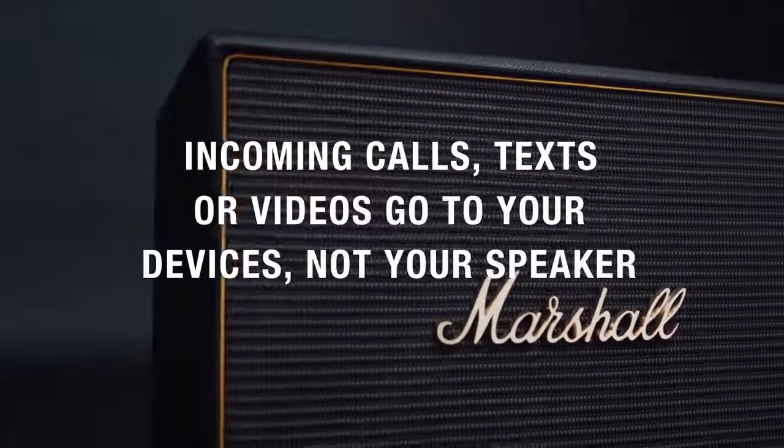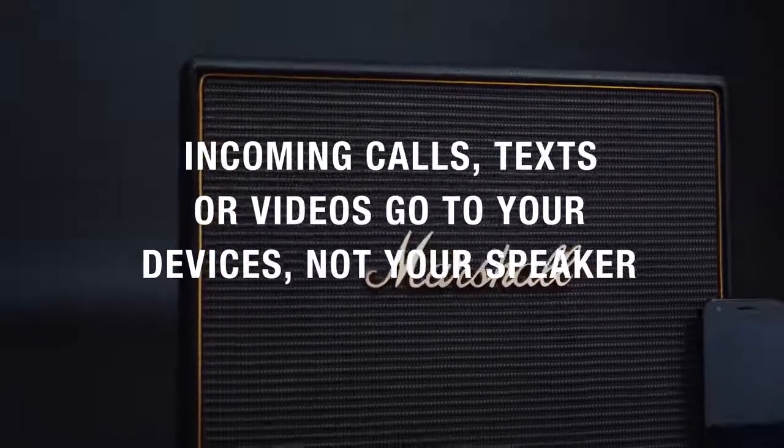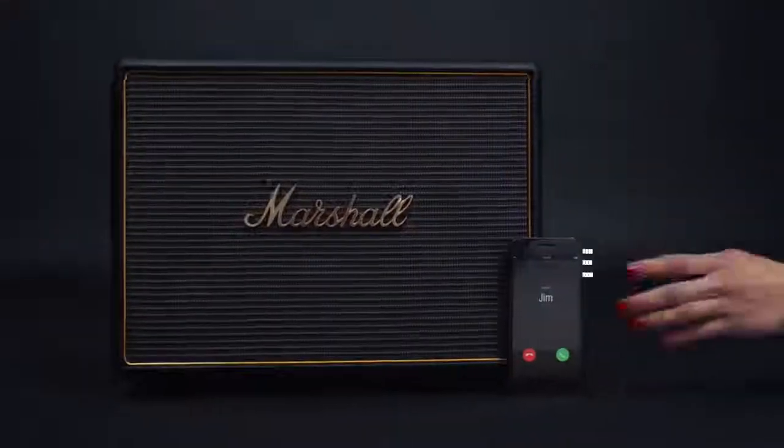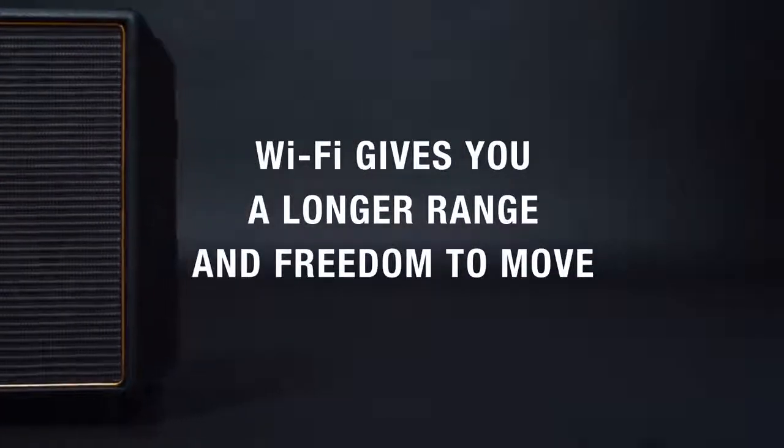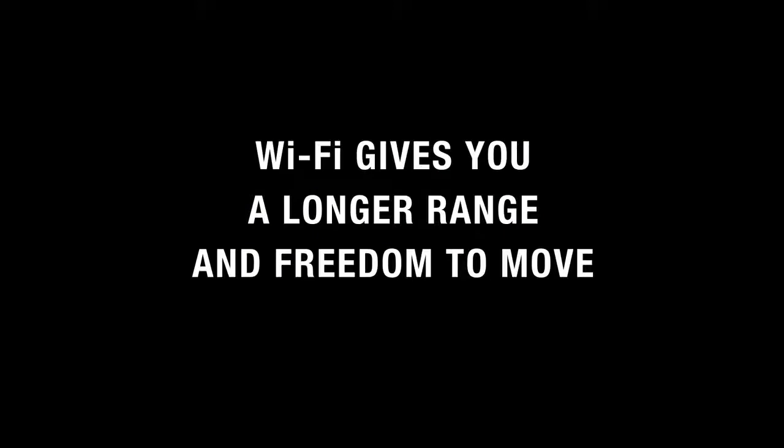You can receive calls and texts or browse video clips on your device and the music will keep on playing. Wi-Fi has a longer range than other options, giving you more freedom to move without losing your connection.